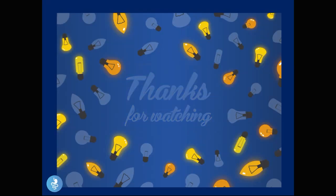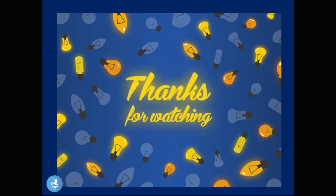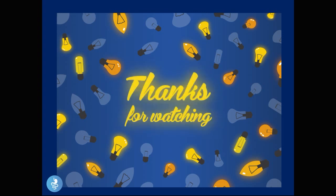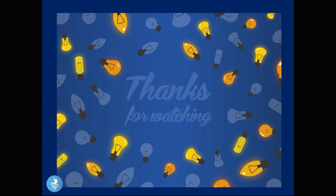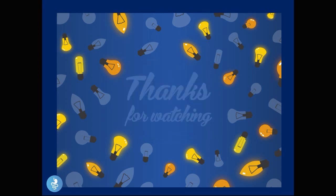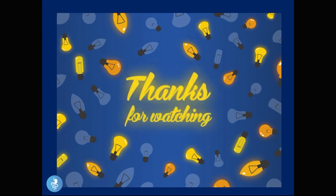That brings us to the end of the presentation. Thank you guys so much for watching — I hope you found the video interesting and informative. Please like, comment, subscribe, and share. You can download a copy of this presentation by clicking the link in the description. I'll also be putting the link below for the video I did on bilirubin and jaundice if you're interested. Take care, see you soon!